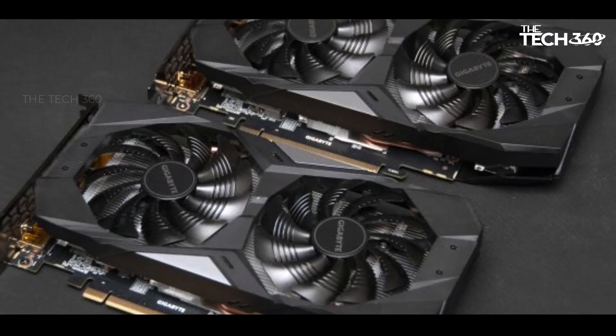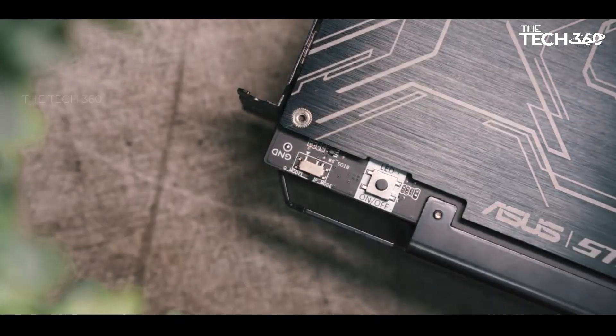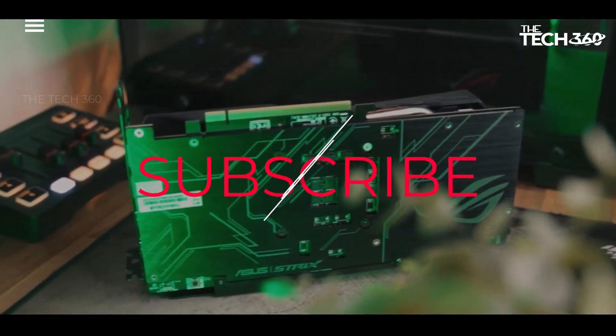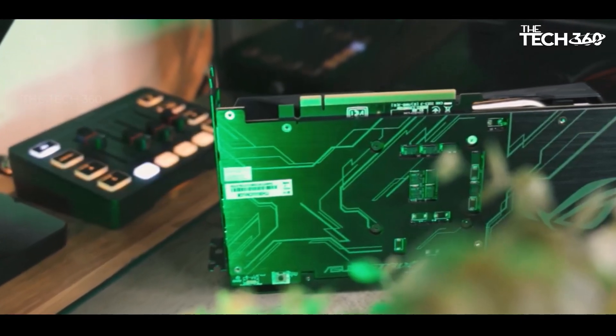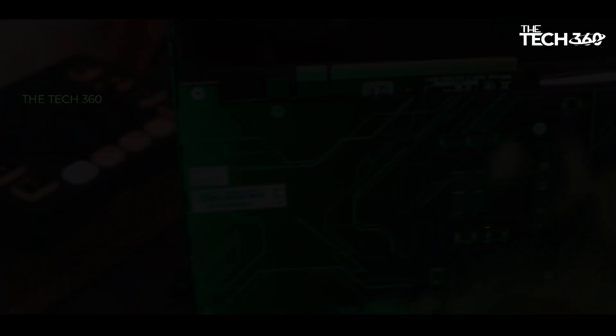Thanks for watching, that's all for this video. If you liked this video and it helped in any way, please give this video a like, and if you don't want to miss out on any future videos, subscribe to the channel. I hope to see you in the next video. Till next time, see you guys.